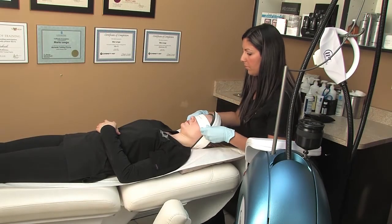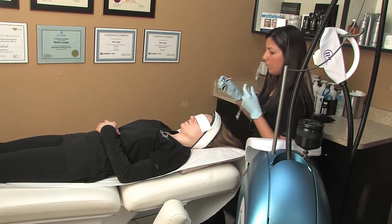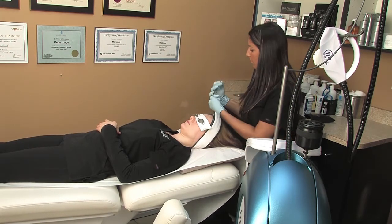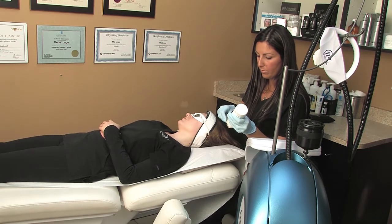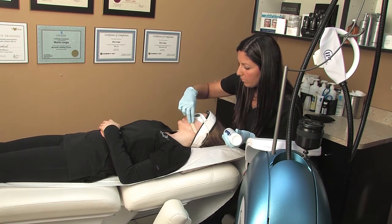Many people can benefit from intense pulsed light. It can be used for men and women. It can be used to treat unwanted red marks, brown marks, freckles, as well as help improve sun damage and increase collagen in the skin, which can give the skin a fresher, younger appearance.